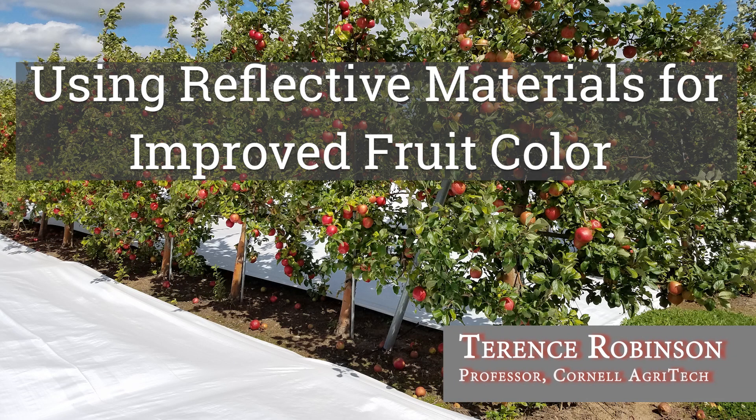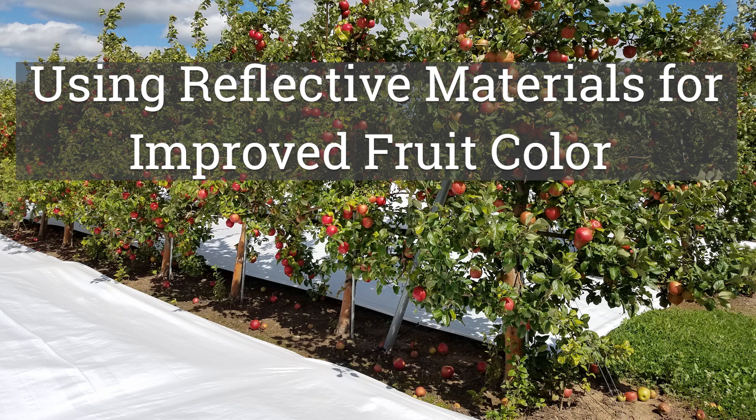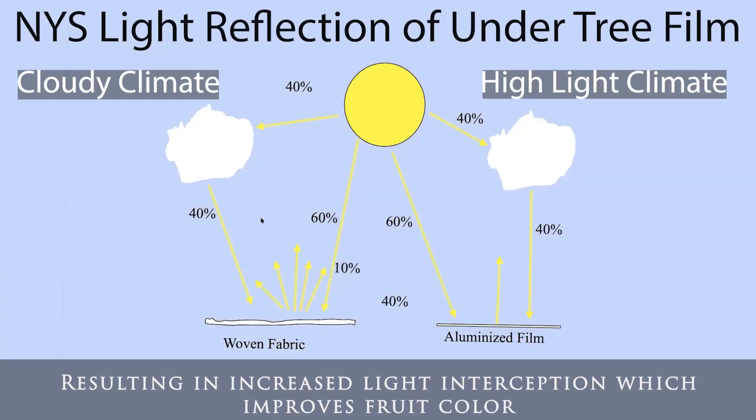This is another piece of the puzzle on managing fruit color, specifically the light aspects of fruit red color and how to improve color using reflective fabrics. In New York, with 60% direct and 40% diffused light, one of the questions over the years is what do we want — aluminized reflective film, basically like a mirror, or fabrics that are a little wavy with different surface levels?